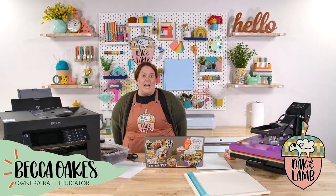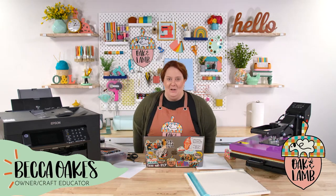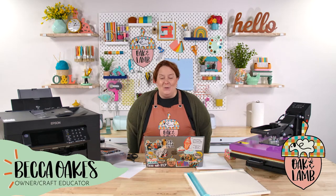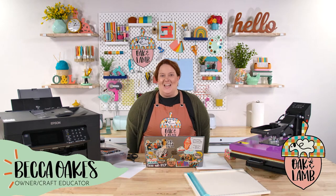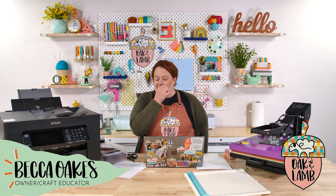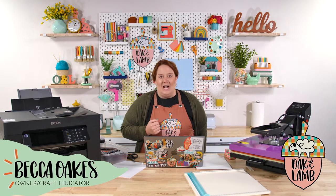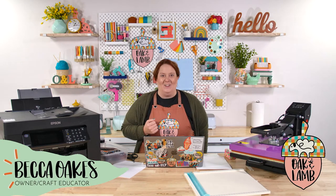Anyway, I'm chatting while people watch the ads and get in here. If you are new to the channel, welcome. My name is Becca Oaks. I'm an owner and craft educator here at Oak and Lamb. Miss Rachel Langston is my cohort today, who is also an owner and craft educator. We're glad you're here.